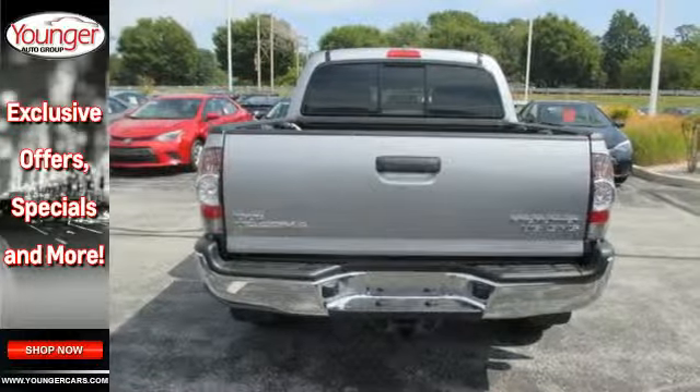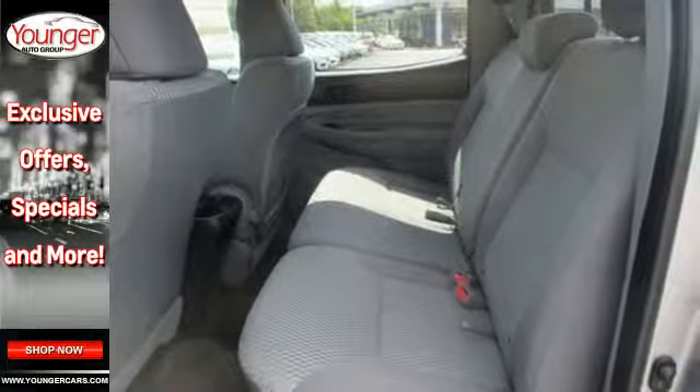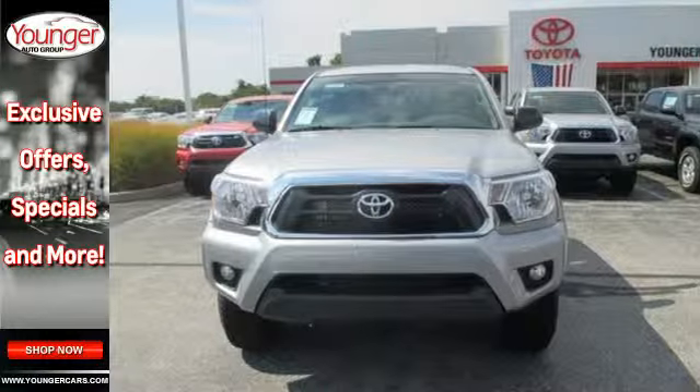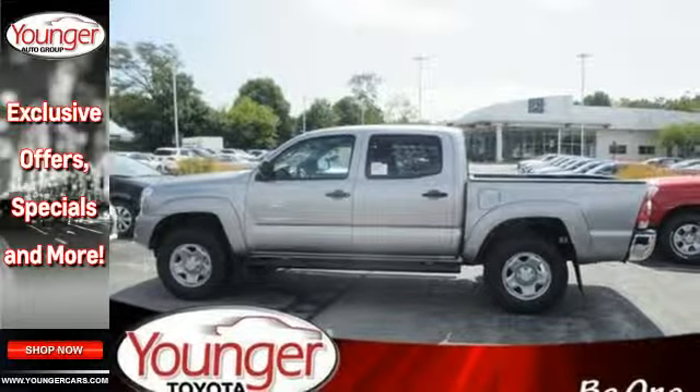As tough as it is on the outside, it feels like a pretty cushy gig on the inside. With Entune audio with touchscreen display and multi-function steering wheel, it also comes with a star safety system and deck rail system.